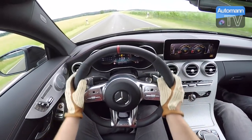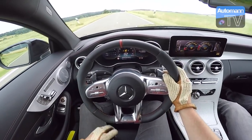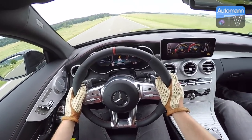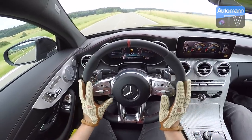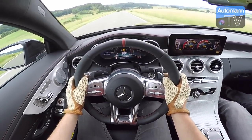Compared to our existing C63, the difference is inside with the new displays and the new steering wheel, which fits this luxurious and AMG-like character of the car very well. The steering wheel of the outgoing C63 S model is not as nice as this one.